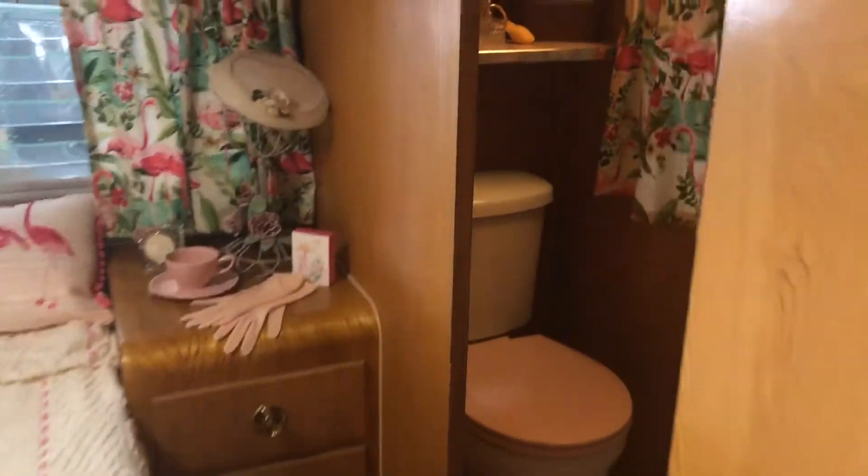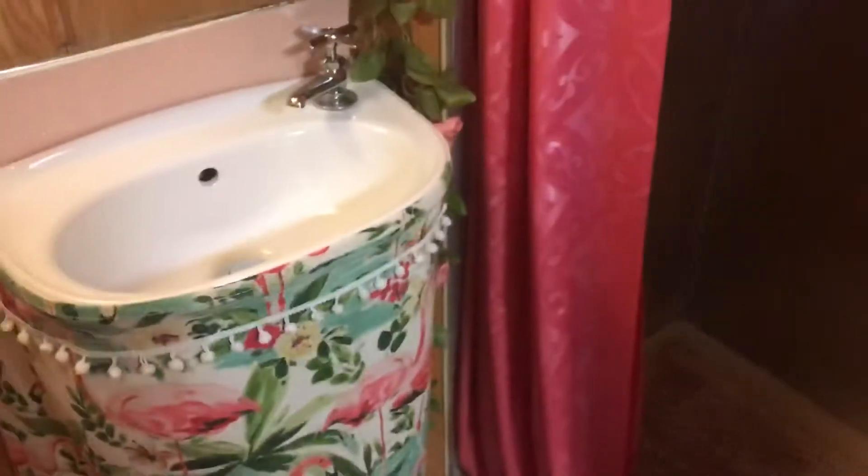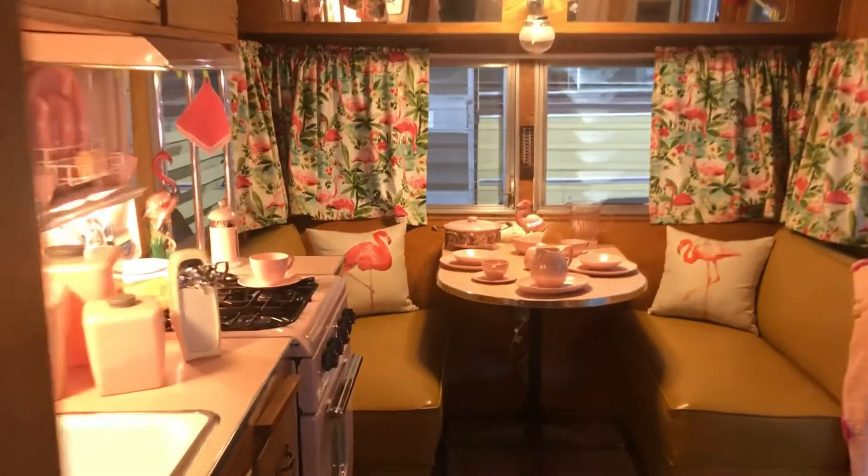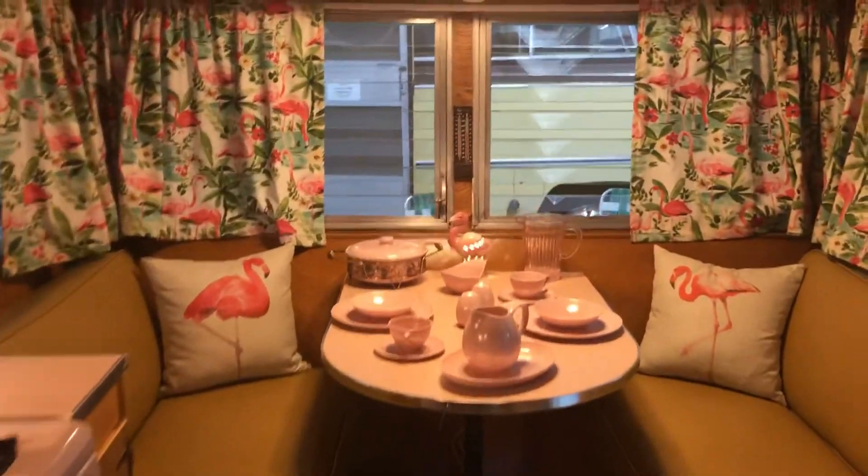The bedroom in the back here, a little toilet, and this model even has a little shower back here. All set up and ready to go with the flamingos — check this out.